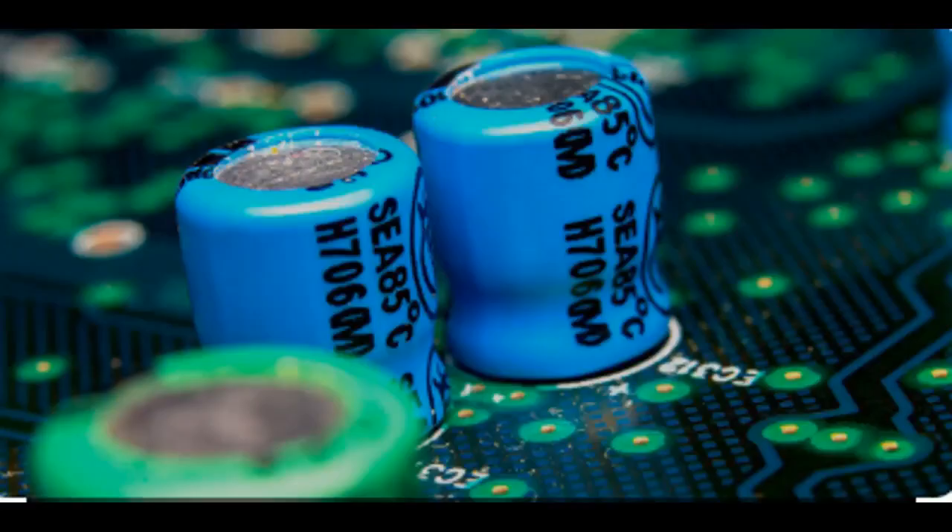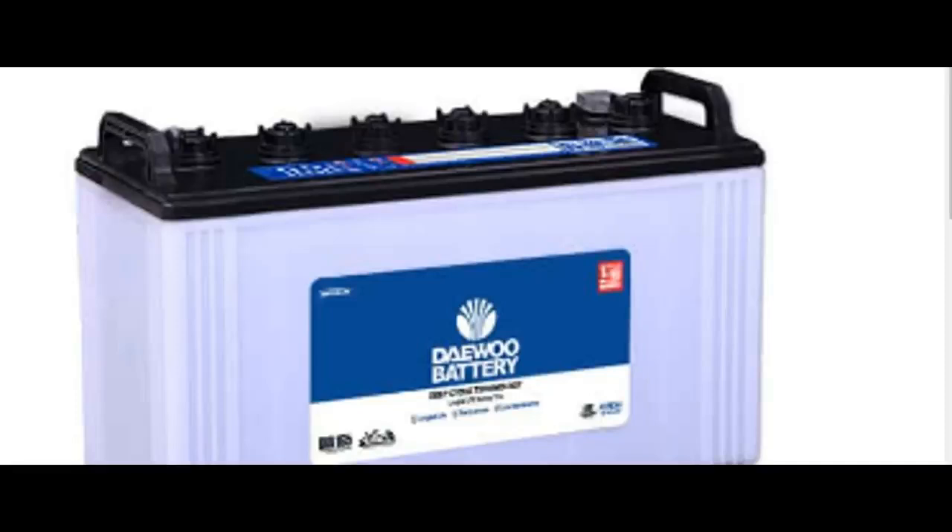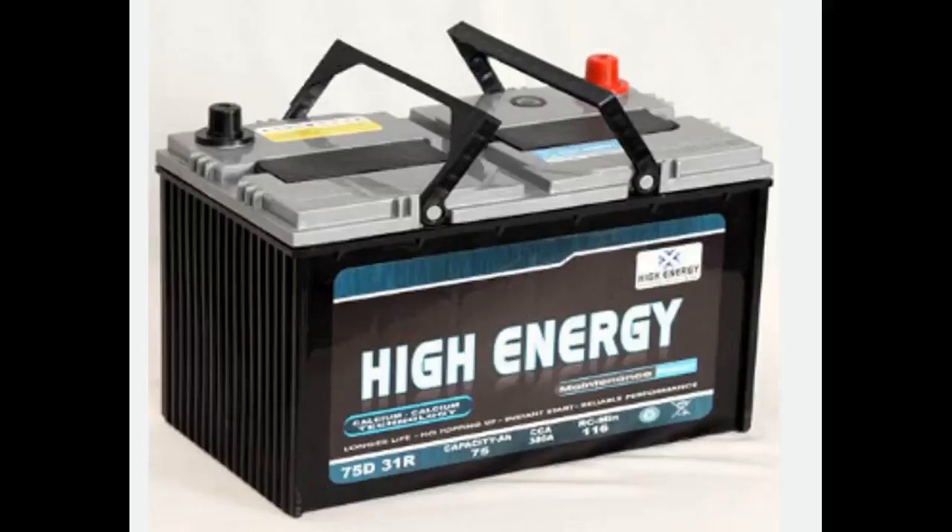Unlike capacitors, batteries can store large amounts of energy and deliver it over a longer period of time.